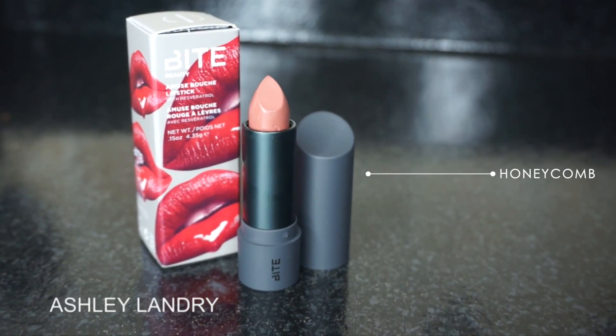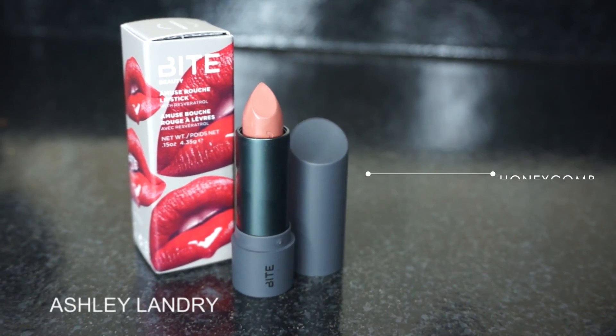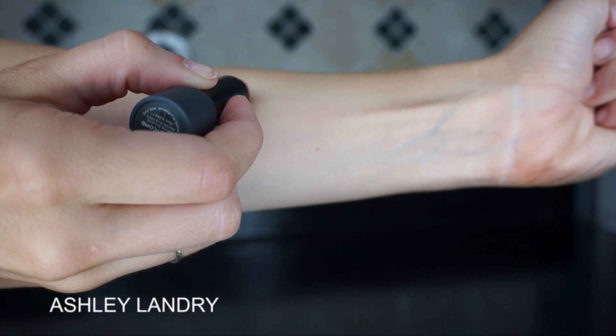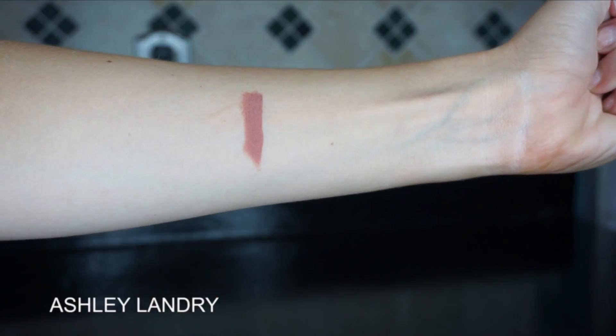The next two things I got are from Bite Beauty. I wanted to get these two because I saw Desi Perkins wearing them — you guys know I love her, and I did a tutorial on her. She was wearing these two products, so I wanted to obviously get them. First, this is the Bite Beauty lipstick in the shade Honeycomb, which is a really beautiful warm nude color. I haven't gotten a chance to wear this yet, but it looks so beautiful. I love Bite Beauty — I don't have that many of their products, but the ones I do have I really love. So I got this lipstick in Honeycomb.